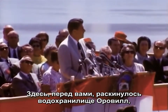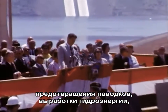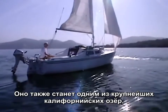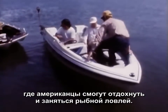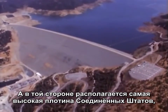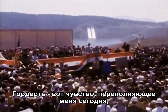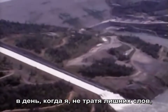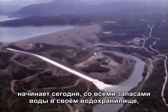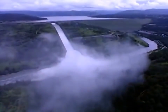Here before you is Lake Oroville, filling to its destiny for the use of flood control, hydroelectric power, irrigation, municipal and domestic purposes, and as one of the greatest recreational and fishery lakes in California. And off there is the highest dam in the United States. This is a major achievement of our time, and it's with great pride, therefore, that I simply dedicate Oroville Dam and Lake Oroville to the people of California's future, who will benefit from this giant structure and the water that it impounds. Thank you very much.